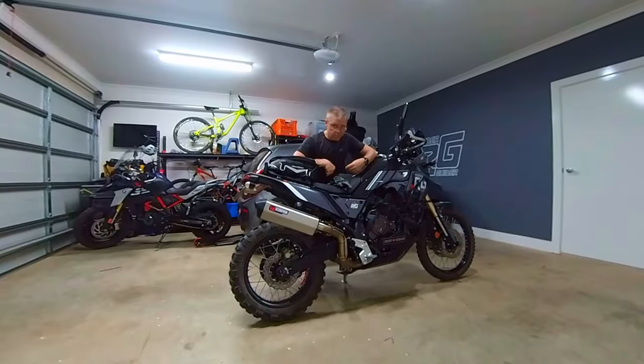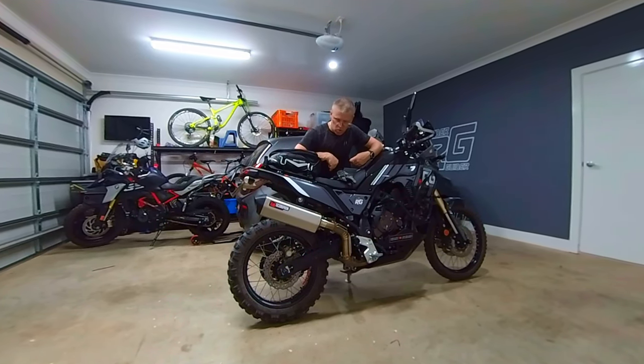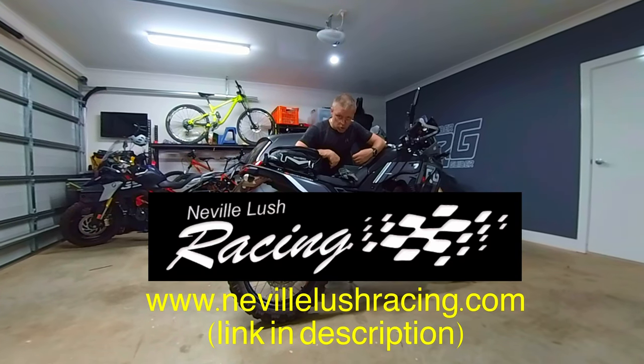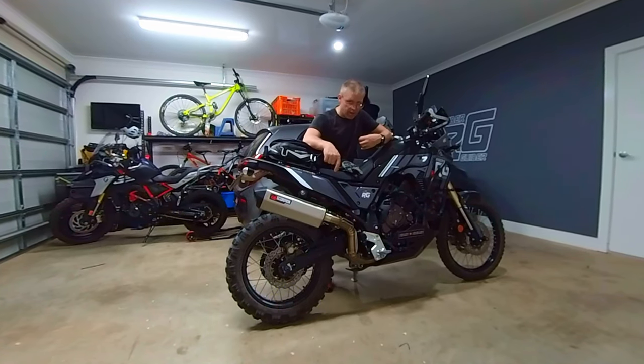Hey everybody, Neil here. Welcome to Rider Guider. An update. So I went to Neville Lush Racing, Victor Harbour, south coast of South Australia.